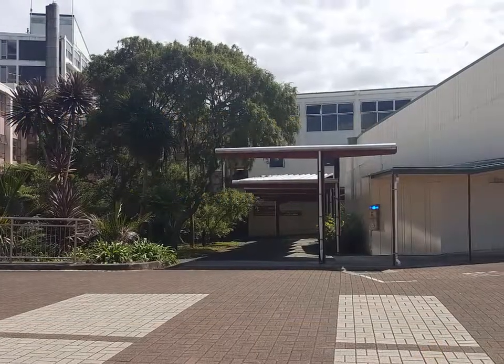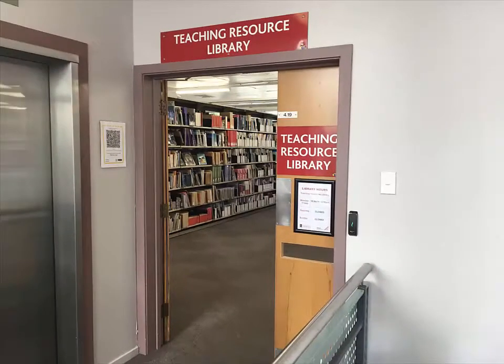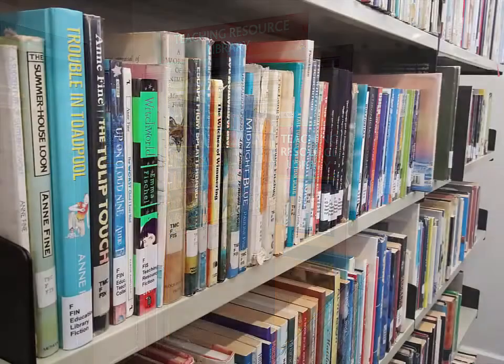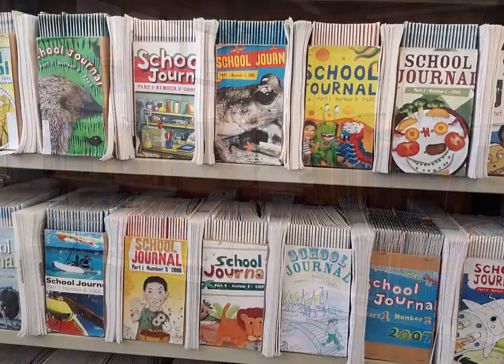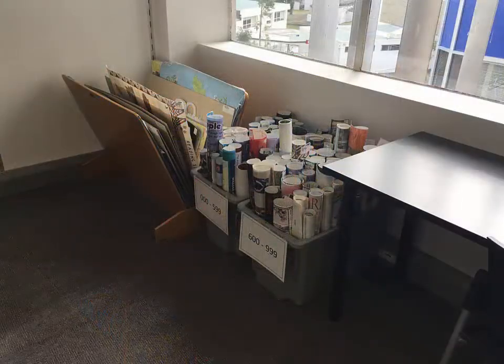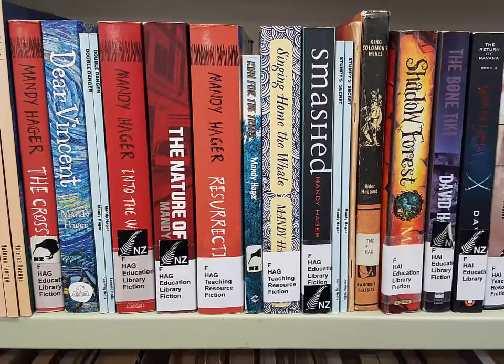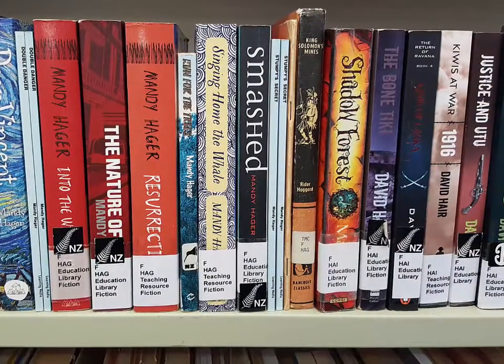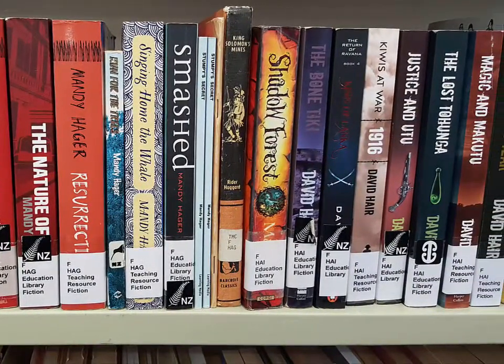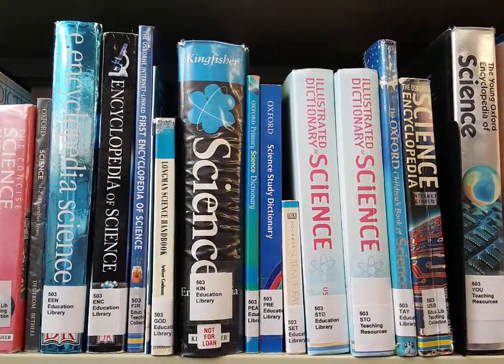The Teaching Resources Library is situated in the Faculty of Education T.L. block and is open from 10 a.m. to 3 p.m., Monday to Friday. It contains books and other resources to assist in preparing and planning for teaching and for use in schools and early childhood centres during teaching practice. The majority of the collection is organised using the Dewey Classification System, which mirrors how books are shelved in a school library and is suitable from preschool to year 13.